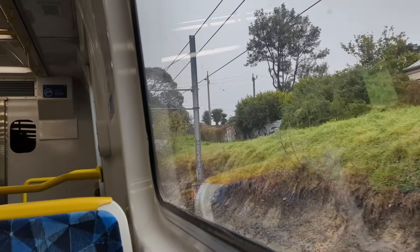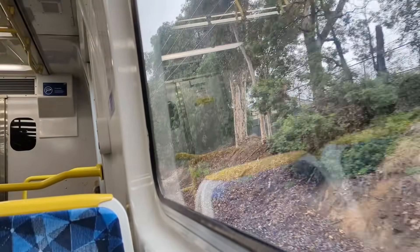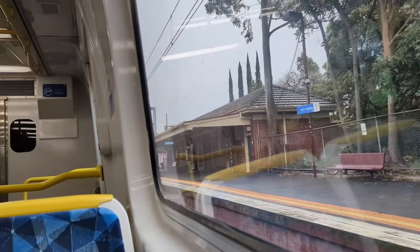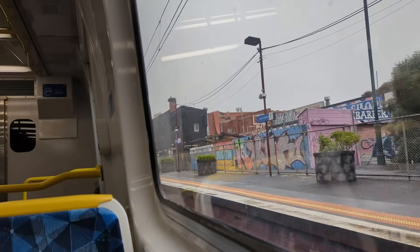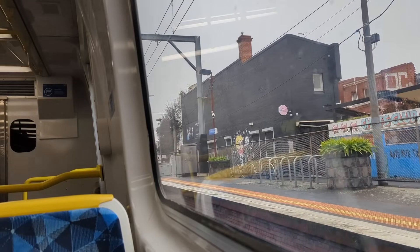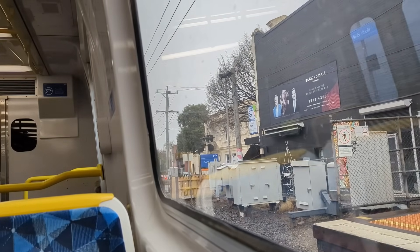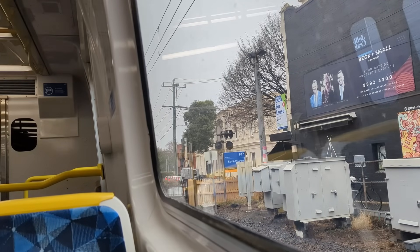If you take a look at what is generally stabled overnight at Sandringham and Brighton Beach sidings — the two sidings on the Sandringham line — it is almost always Siemens. This video was taken on the 29th of July 2024, just to make it perfectly clear that this is a ComEng running on the Sandringham line past the timetable change. In spite of this, the rate of seeing ComEng on the Sandringham line since the June 2024 timetable change has undoubtedly decreased. Filmed later that day, here is the Werribee service at Brighton Beach with three orange destination headboards.